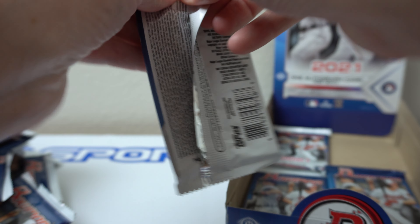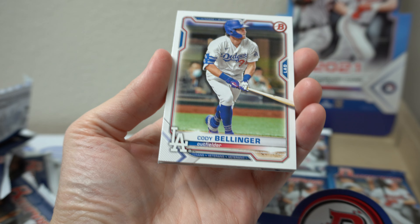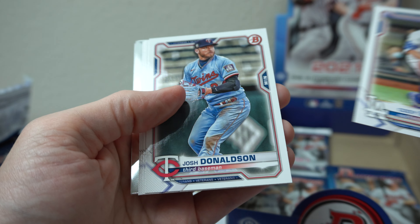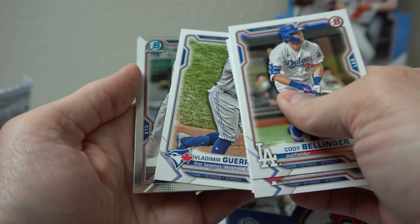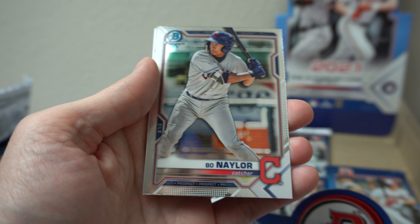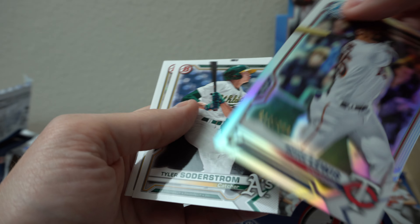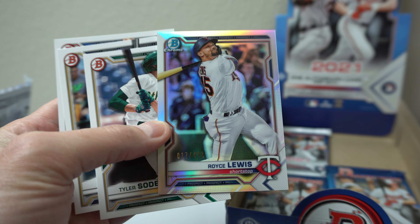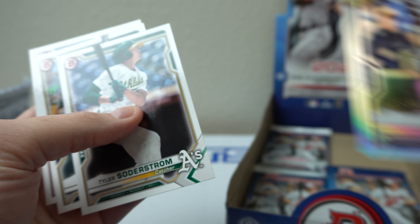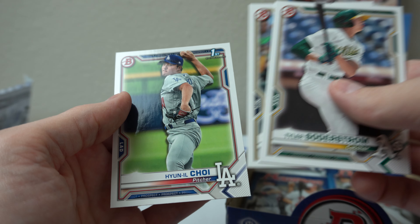Four packs. Cody Bellinger — can't wait for him to come back — Josh Donaldson, Nola, Gallo, Vlad Guerrero Jr. Bow nailer. Royce Lewis refractor — 17 of 499. Nice, low number there, that's cool. Tyler Soderstrom. Hyun-il Choi. Three left.